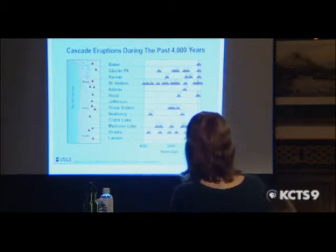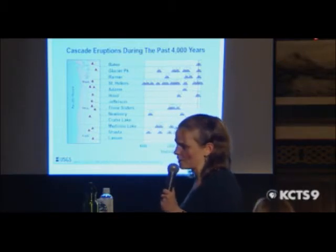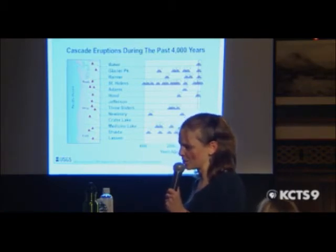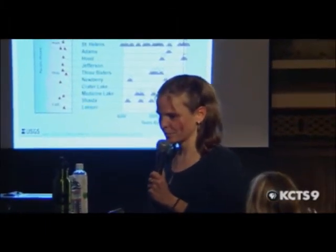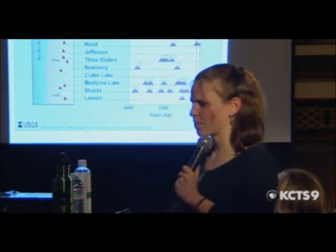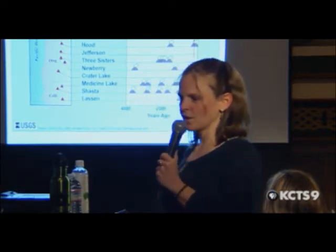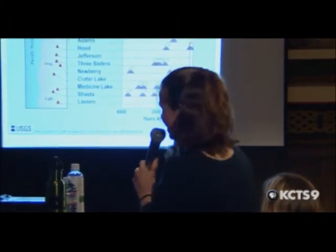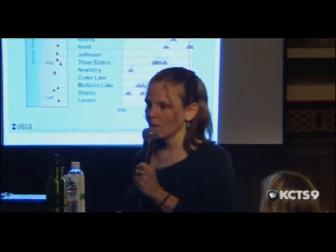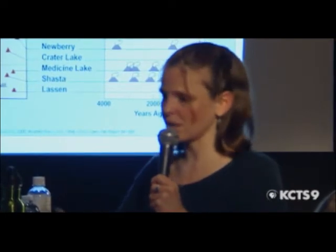Baker's only erupted once in the last 4,000 years — it would have erupted prior to that to build up the current edifice. What accounts for the regularity? Why does Mount St. Helens erupt every 100 years versus these other ones that are sporadic? That's what we really don't know. Some volcanoes are somewhat regular and some are completely sporadic with no time frame.